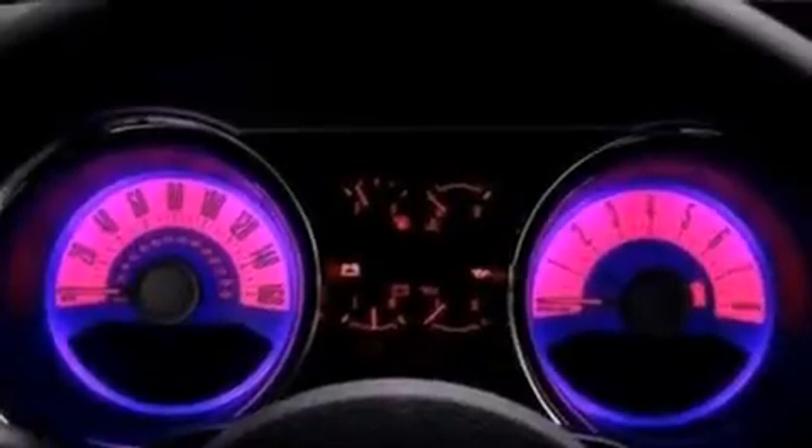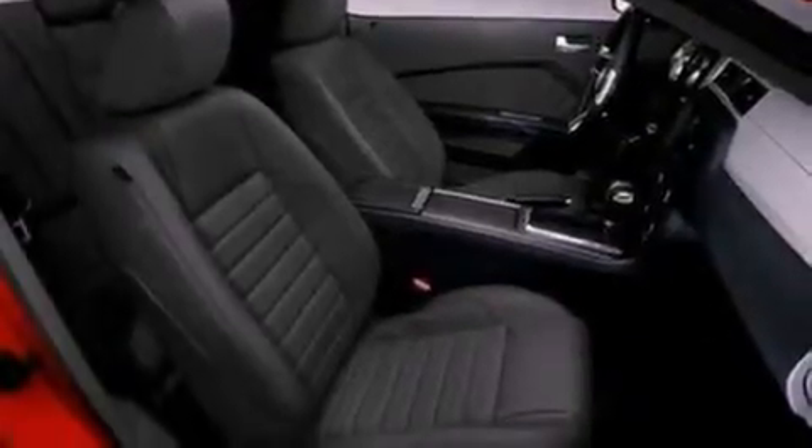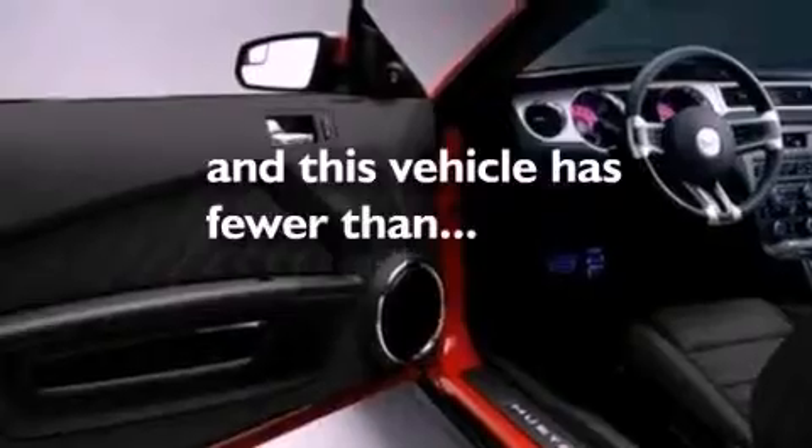A CD player, a rear spoiler, front fog lights, privacy glass, dusk sensing headlights, an anti-lock braking system, and this vehicle has less than 14,000 miles.